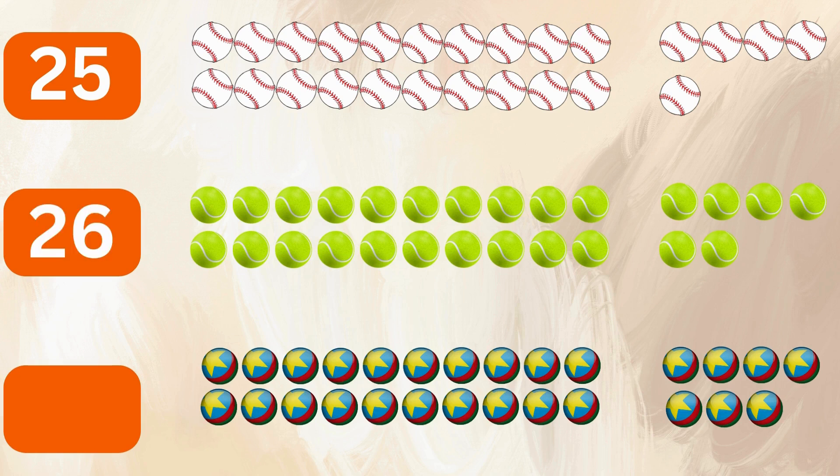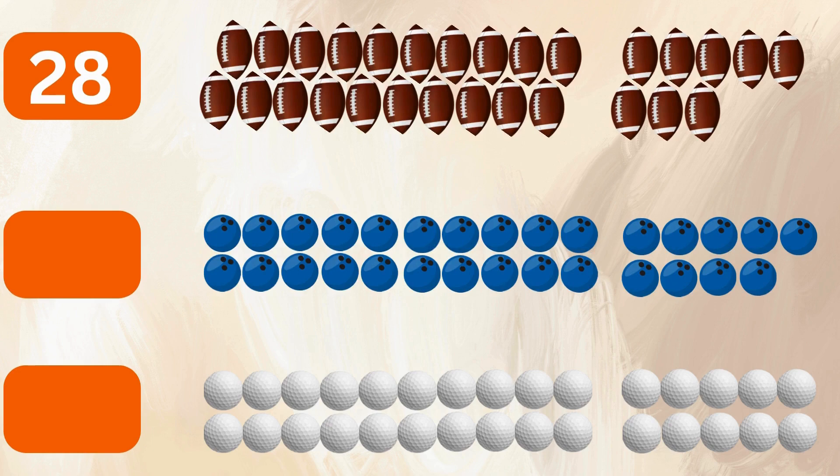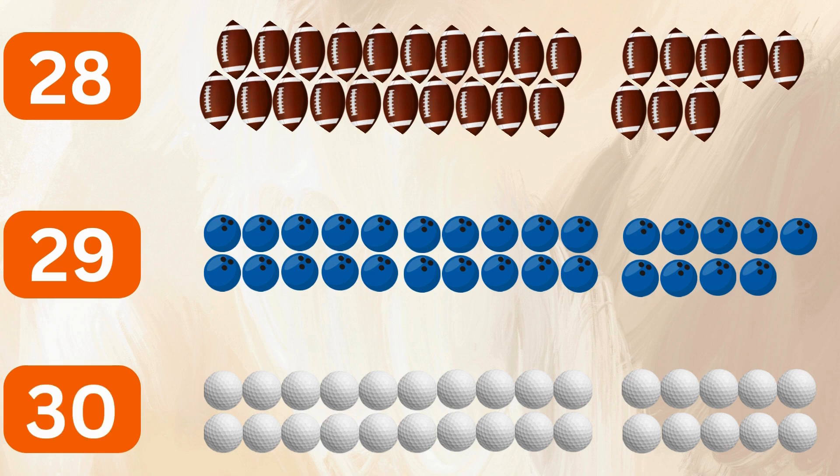26 tennis balls, 27 fun balls, 28 footballs, 29 bowling balls, 30 golf balls.